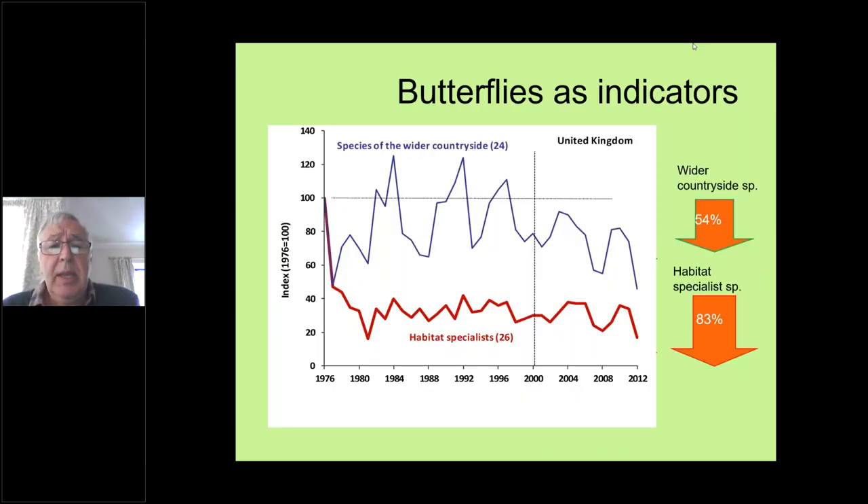Looking at the general picture, wider countryside species — the commoner species we looked at two weeks ago — tended to do better than our habitat specialists. Since 1976 — some of you remember that really hot summer — habitat specialists really plunged right down to the 1980s. Although there hasn't been a massive fall-off since, we have had a real struggle to turn the fortunes of habitat specialists around. Wider species, in the main, didn't experience such a rapid plunge.